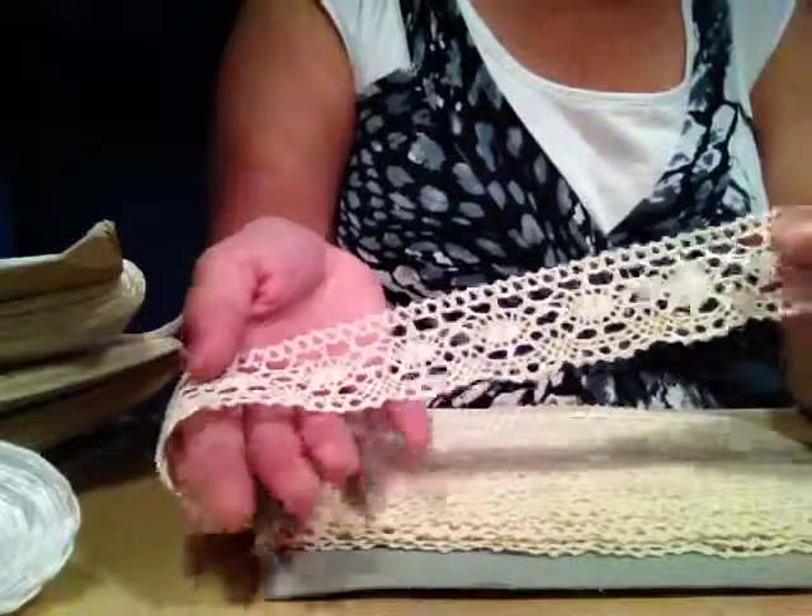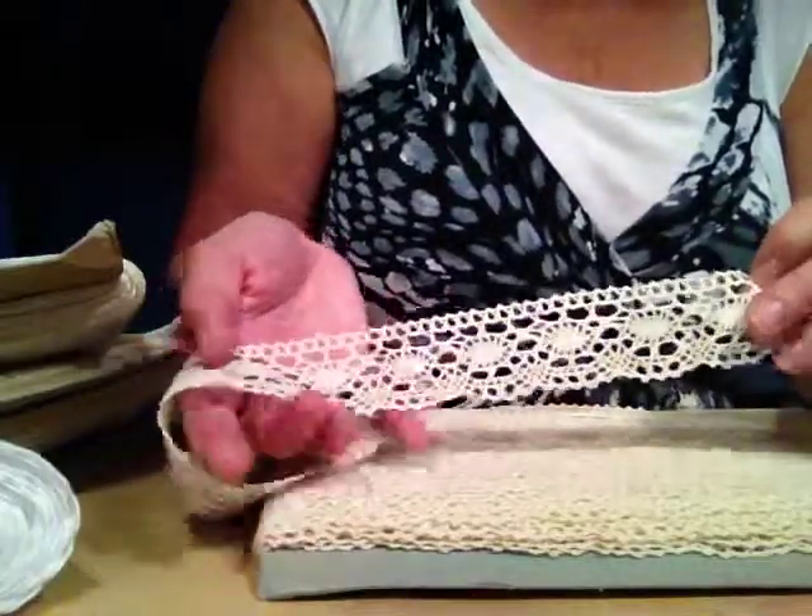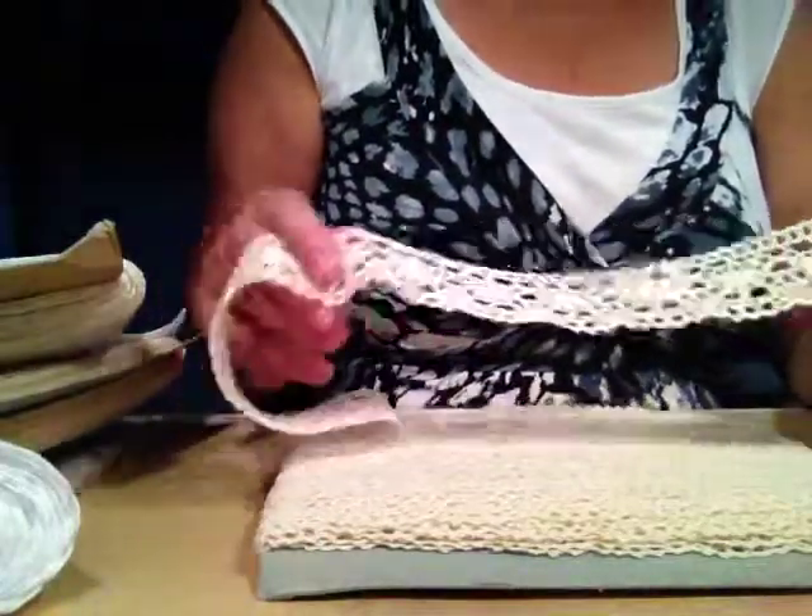It's very beautiful with the scallop edge, and this is over an inch wide — absolutely. Oh my goodness, I'm stretching myself.